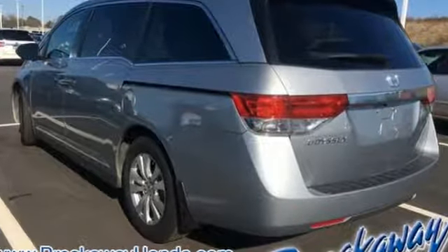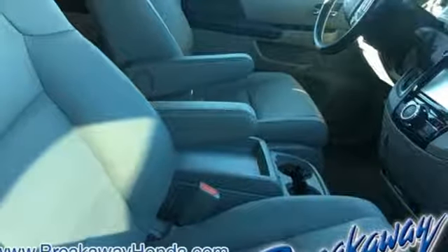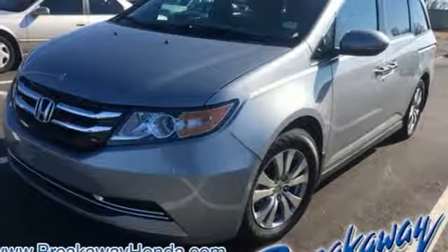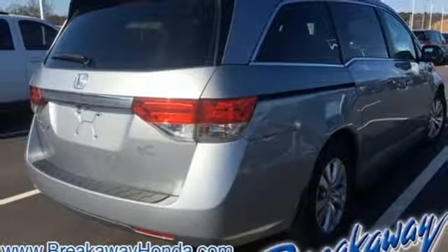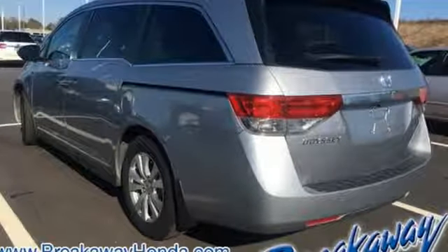Features include Bluetooth wireless audio streaming, power heated mirrors, front heated leather bucket seats, auto dimming rear view mirror, smart entry key, dual zone climate control, V6 engine, express open and close sliding and tilting sunroof, gas pressurized shocks, and automatic transmission.